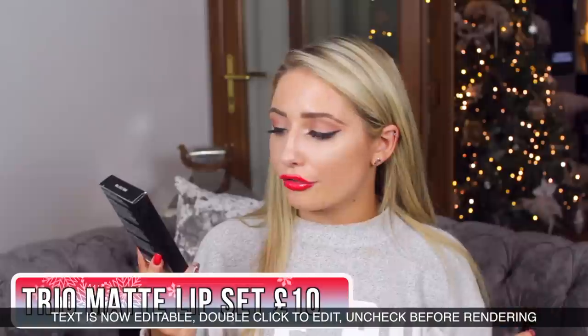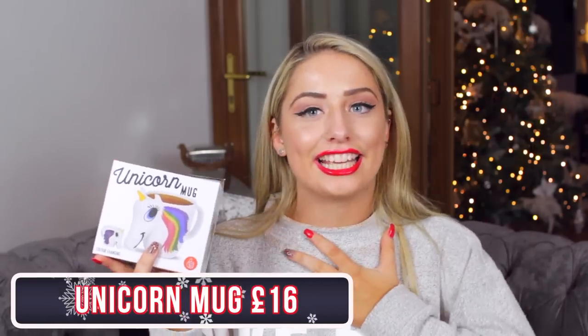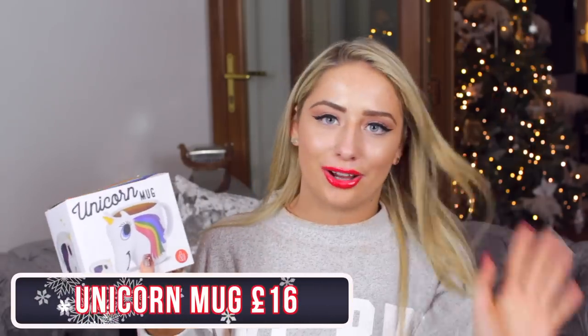Next I have this trio set. If you're a makeup lover or a lipstick lover, this has three different colours — a red, a more nude-purple-toned colour, and a lovely light pink. All the colours are very different from each other. I actually really love the NYX matte lipsticks — they're my favourite lipsticks of all their range. Everything will be linked down below.